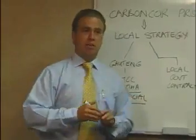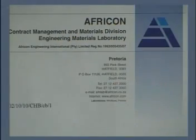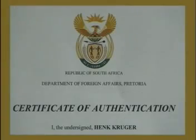The Carboncore road products range has been scientifically developed and formulated by a team of leading road engineers, professors of civils and chemists. Our products have successfully been tested by AFRICON, South Africa's leading road engineering testing organisation, according to conventional road building standards.